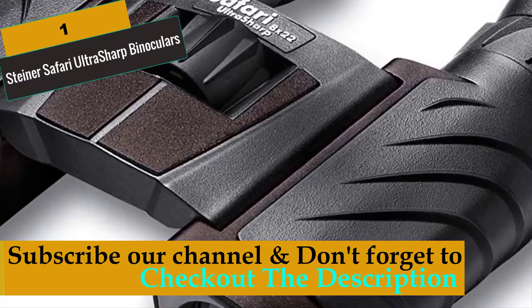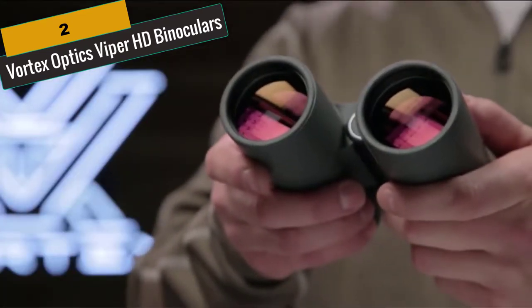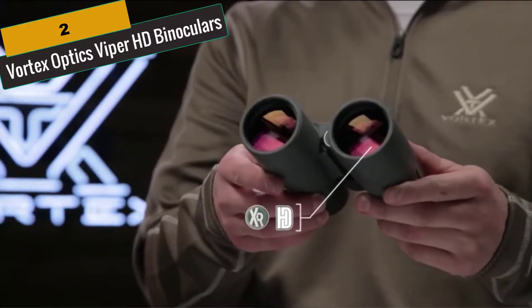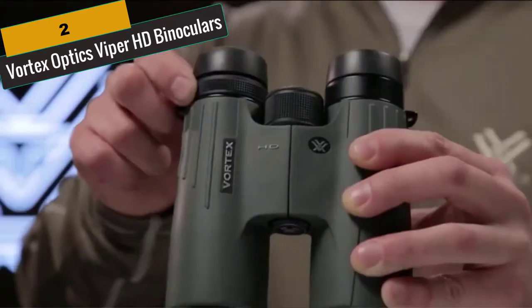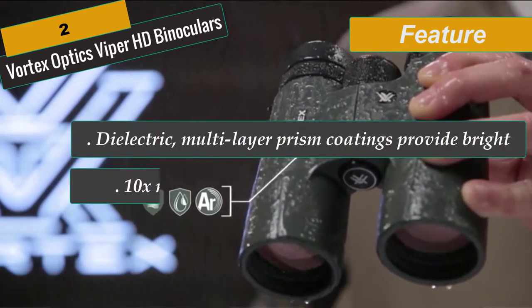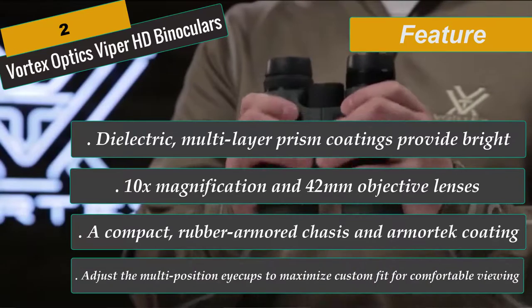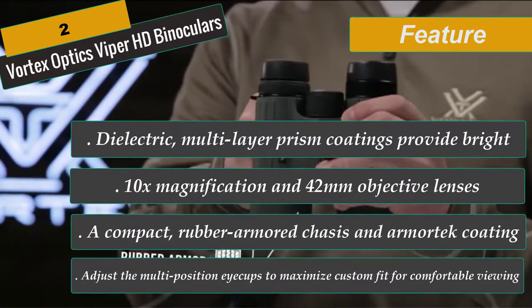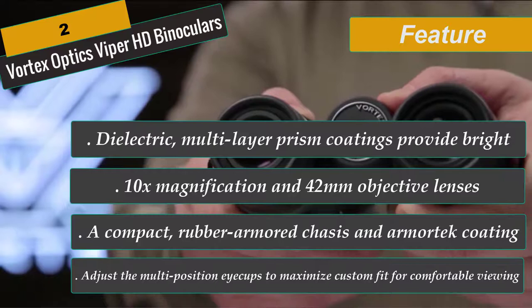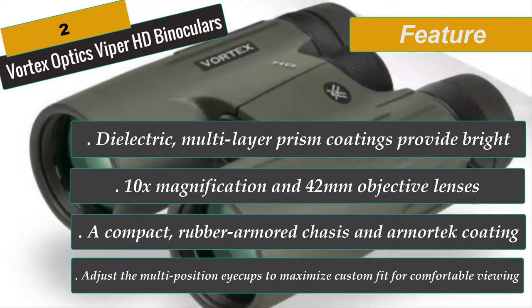At Number 2 is Vortex Optics Viper HD Binoculars — the 10x42 model. The Viper HD features an advanced high-density optical system with enhanced anti-reflective lens coating for stunning image quality and top-tier light transmission. Dielectric multi-layer prism coatings provide bright, clear, color-accurate images. Coating on roof prism models enhances resolution and contrast. A compact rubber-armored chassis and armor-tech coating ensures readiness for any hunt. Argon purged and O-ring sealed for waterproof and fog-proof performance in any conditions. This binocular is best for the money.